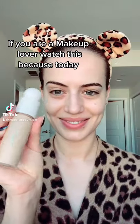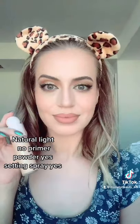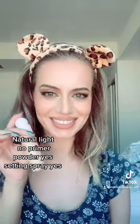Hello there! If you're a makeup lover, watch this — today I am doing a wear test for Rare Beauty weightless foundation in the shade 180 Warm. Here is how it looks in natural light.